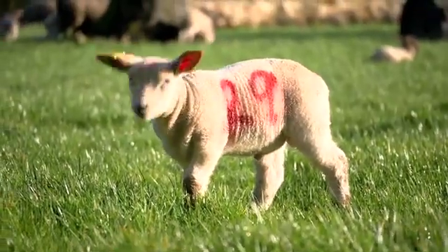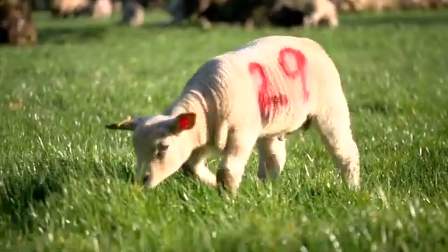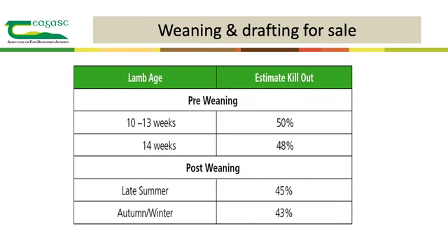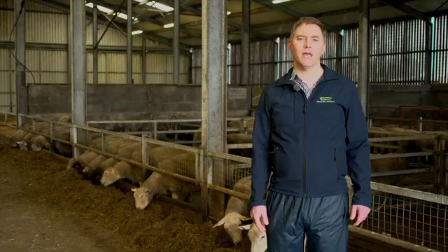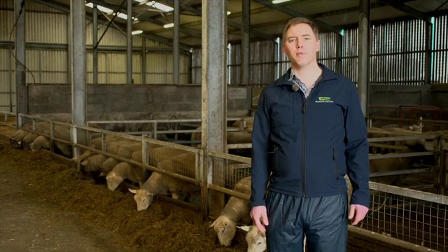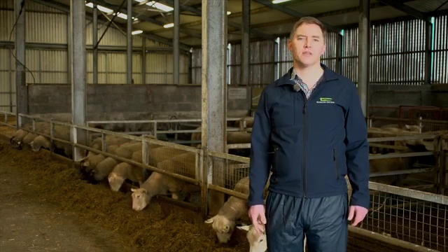Female lambs will lay down fat at a lower weight than male lambs, so it's important to weigh them regularly. The kill-out percentage of the lambs will also reduce as they get older, meaning you will need to sell heavier lambs to produce the same carcass weight as when the kill-out percentage was higher earlier on. It's normal practice to reduce the ewes' intake post-weaning to dry off the milk supply, and then you need to watch for mastitis.